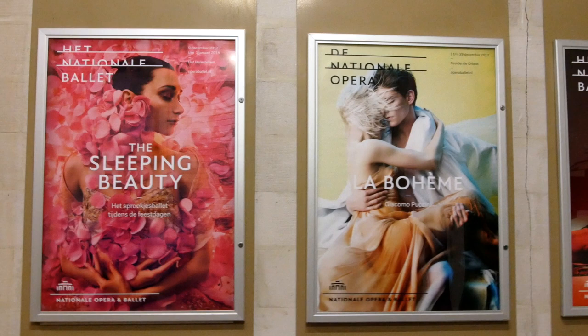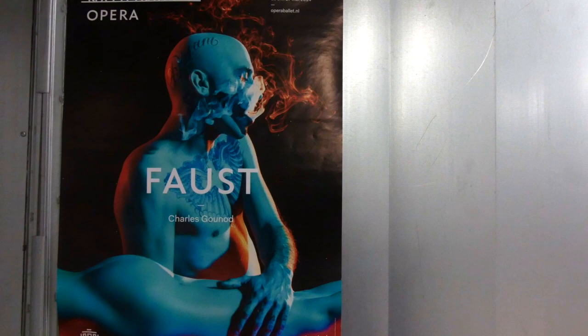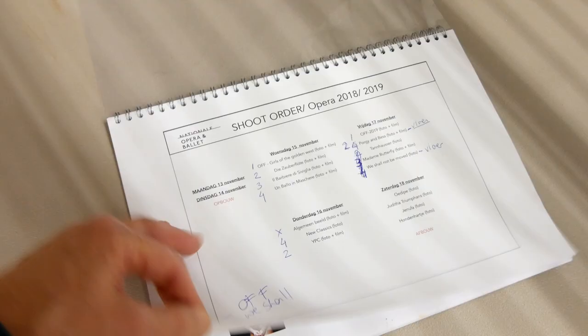These are the current posters for the opera and ballet productions which Petrovsky and Ramon made last year. This year Petra Moreno will be producing the creative visuals — the video photography which will be used on the website, posters, brochures, and all the PR material for the Dutch opera and ballet company.